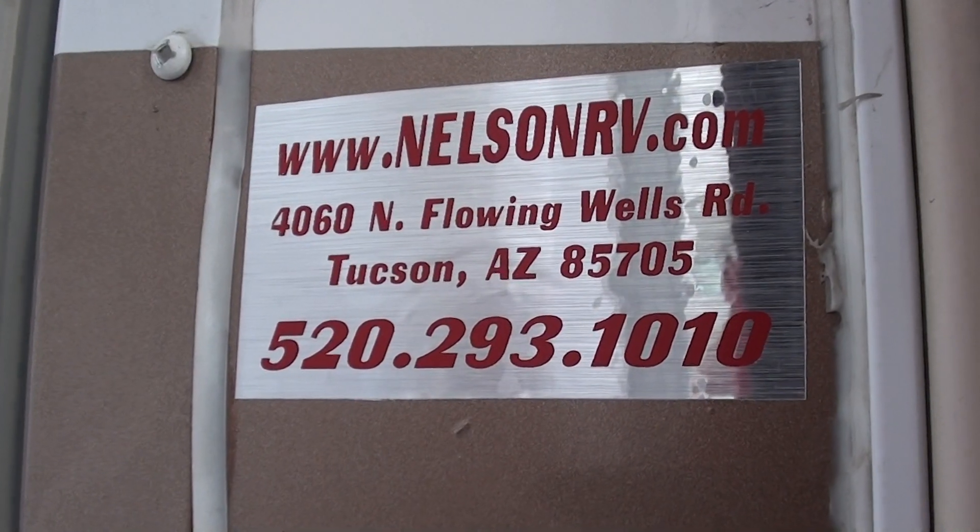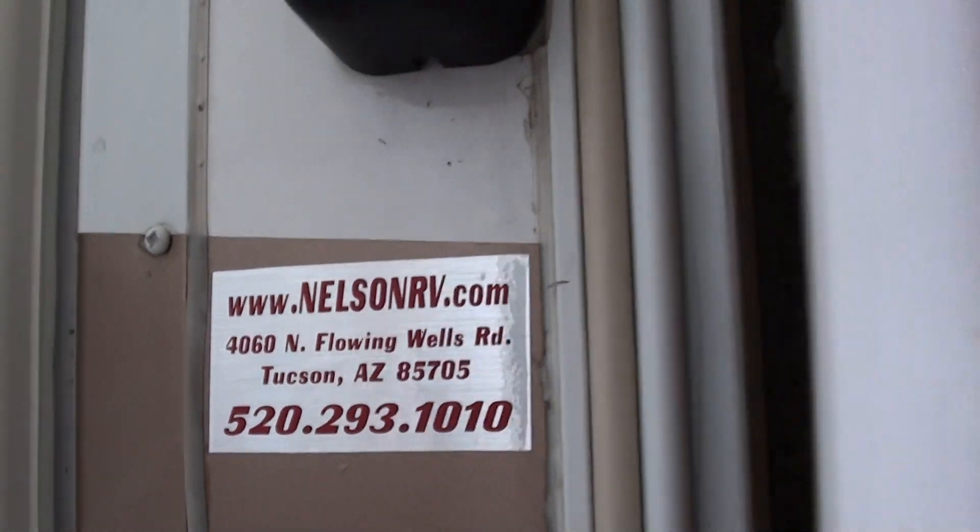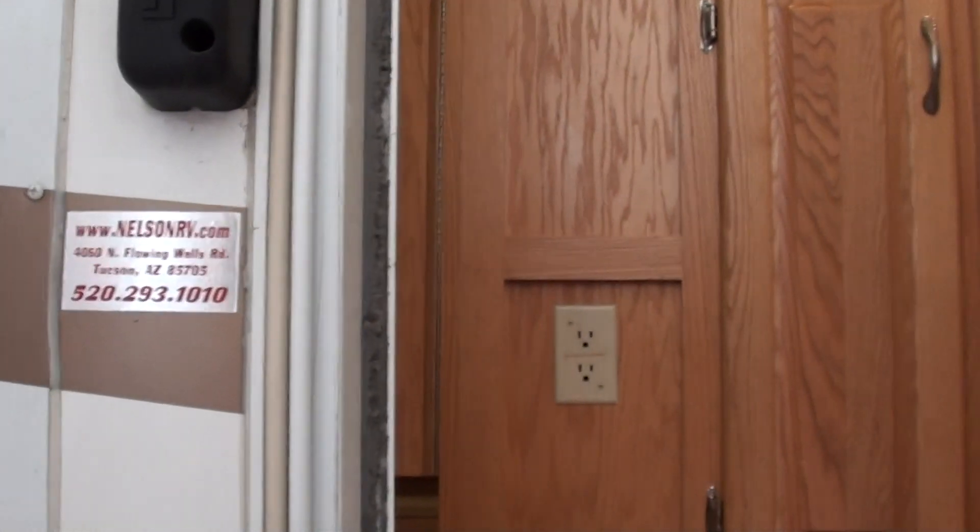Here's one of our websites: nelsonrv.com. Our address is 4060 North Flowing Wells Road, Tucson, Arizona 85705.